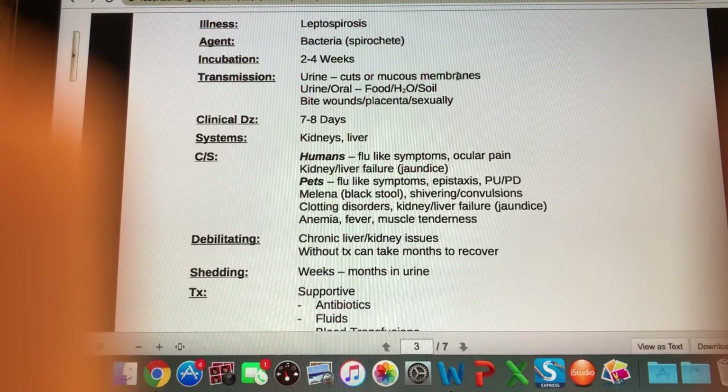It's transmitted in the urine — if urine comes into contact with cuts or mucous membranes it can be contracted that way. Transmission routes include urine in contact with food, water, or soil getting into the mouth. It can also be transmitted by bite wounds, through the placenta, and sexually as well. Clinical disease lasts about seven to eight days.